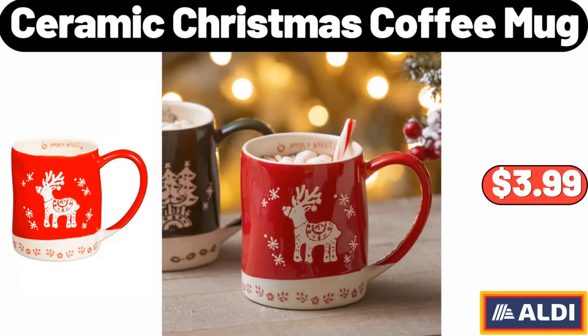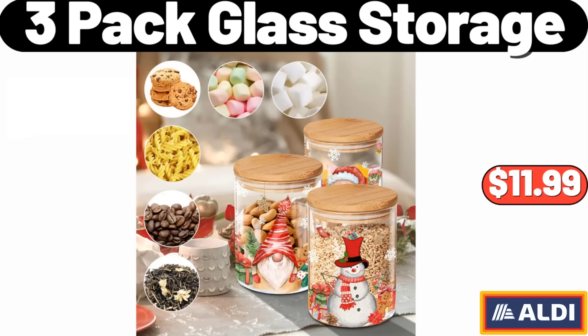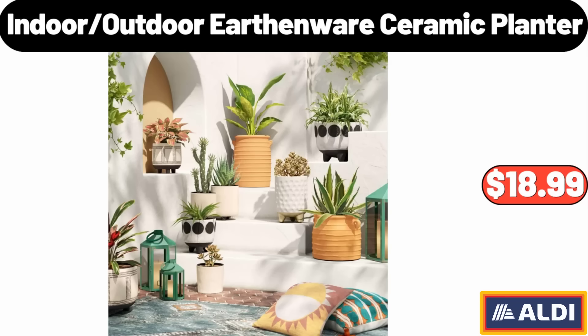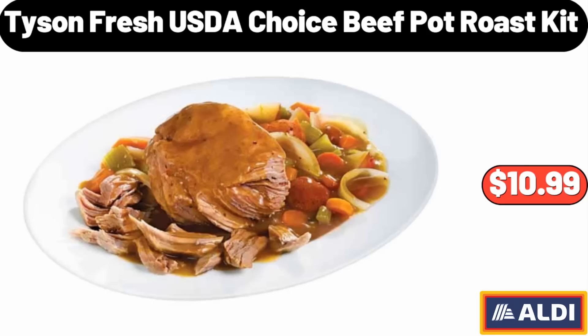Ceramic Christmas Coffee Mug, $3.99. Please don't forget to subscribe to my channel — thank you very much for everything. 3-Pack Glass Storage, $11.99. 12-Piece Christmas Foliage Dinnerware Set, $54.98. Indoor-Outdoor Earthenware Ceramic Planter, $18.99. Tyson Fresh USDA Choice Beef Pot Roast Kit, 2.75 lbs, $10.99.